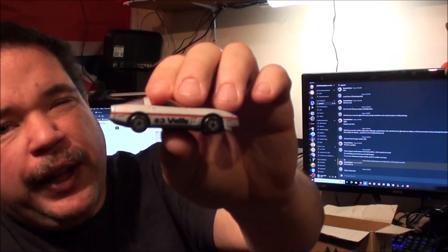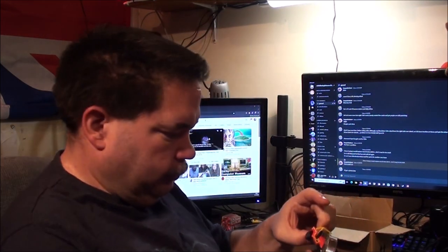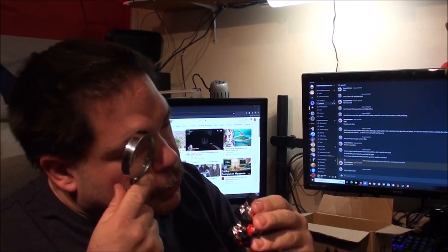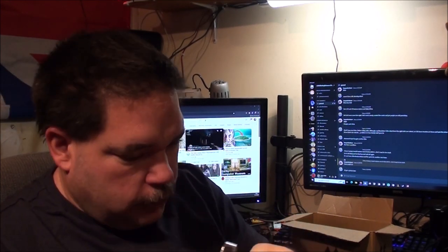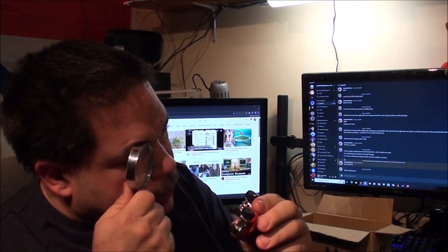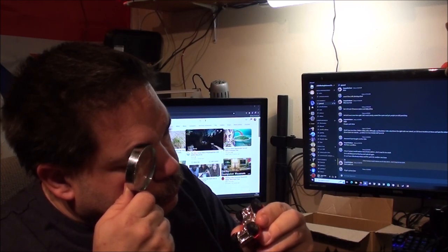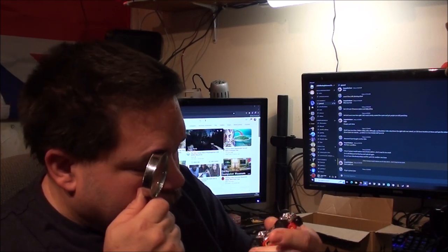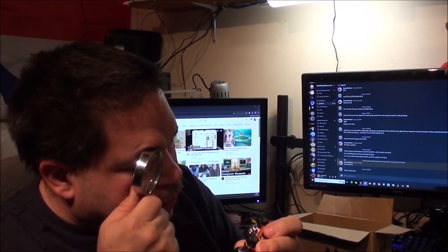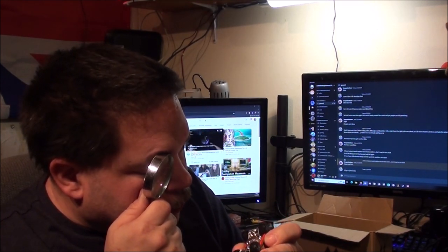Oh nice — a Matchbox Corvette. That's another Hartwell Matchbox. I've got to remember to have the front pointing that way for it to be up the right way. Bloody hell, it's one of those really annoying shiny bases and I can't read anything on it.